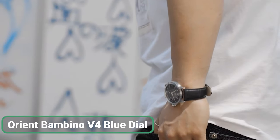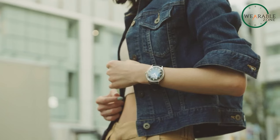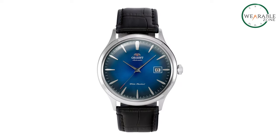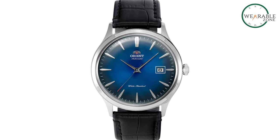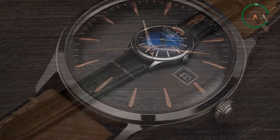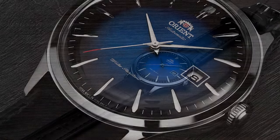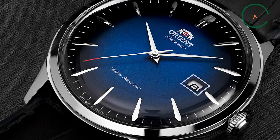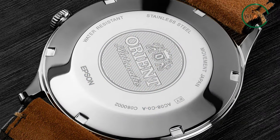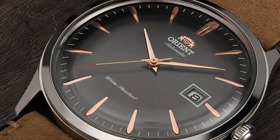The Orient Bambino V4 Blue Dial is an affordable watch with an air of sophistication that belies its price. This timepiece blends classic and contemporary elements, drawing inspiration from its art deco roots while incorporating modern features like the F6724 movement, enabling automatic winding, hand-winding, and hacking. Its timeless design, with a captivating blue dial, exudes elegance reminiscent of its pricier counterparts. Whether it is a throwback Thursday or any day of the week, the Bambino V4 offers style and functionality that will not break the bank.